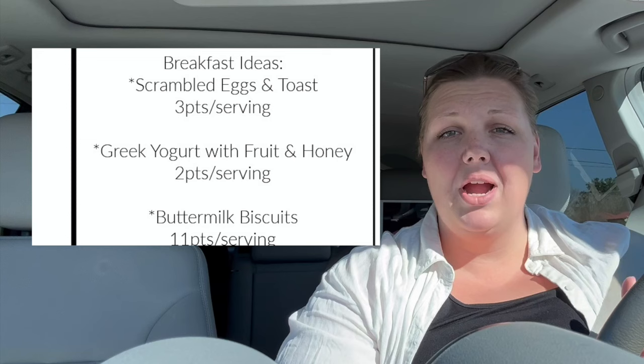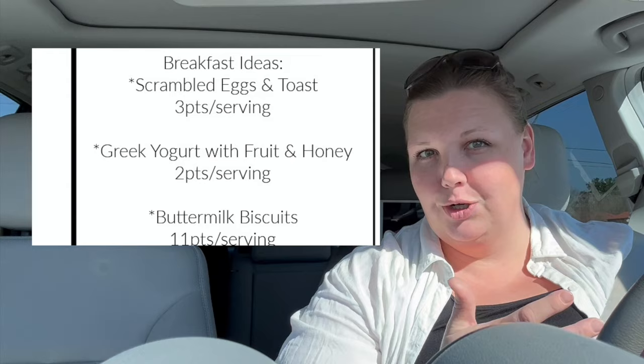Breakfast foods are something I always have on hand: we have yogurt, we have oatmeal, and I did pick up more eggs so we can do eggs with toast and fruit for some mornings. Over the weekend I'm going to make some special breakfast like biscuits. So keeping a lot of our regular easy family staples.